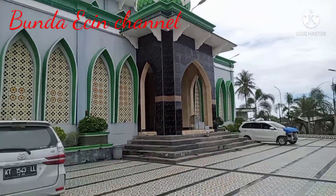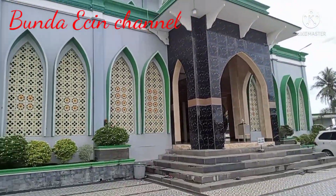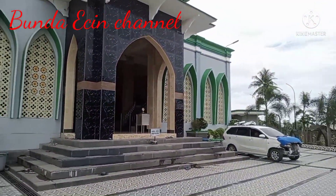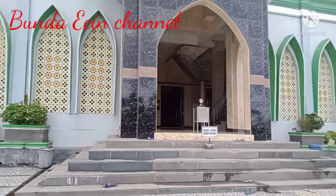Buat teman-teman, pokoknya jangan lupa, kalau dalam perjalanan sholat dulu, mampir di sini ya. Ini bagian depannya teman-teman.